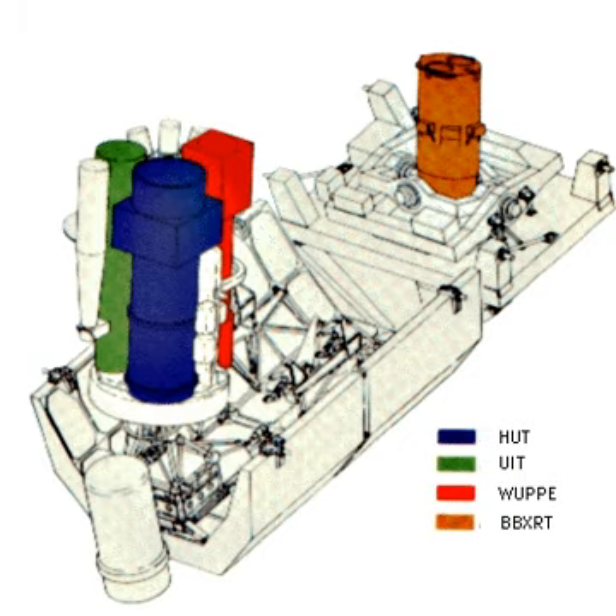The Broadband X-ray Telescope was flown on the Space Shuttle Columbia on 1990 December 2 to December 11, as part of the Astro-1 payload. The flight of BBXRT marked the first opportunity for performing X-ray observations over a broad energy range of 0.3–12 keV, with a moderate energy resolution of typically 90 eV and 150 eV at 1 and 6 keV, respectively.